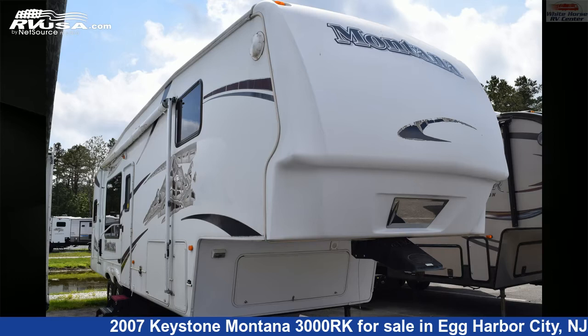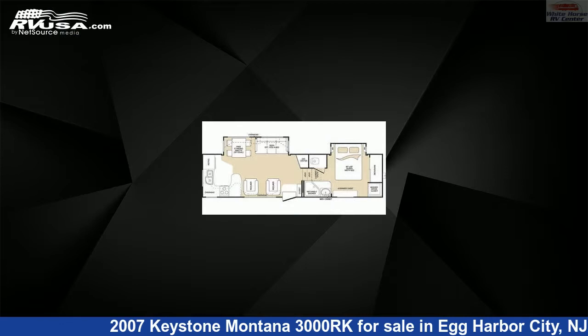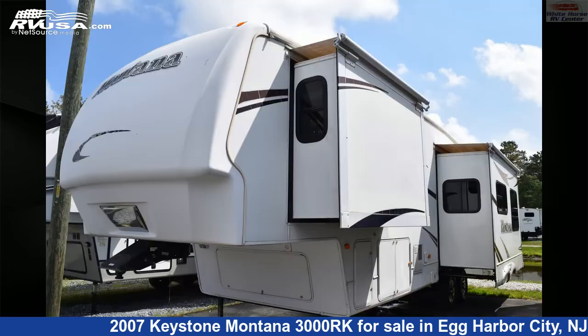This 2007 Keystone Montana 3000RK is a fifth-wheel RV. It is located in Egg Harbor City, New Jersey 08215, and is offered for sale by Whitehorse RV Center.